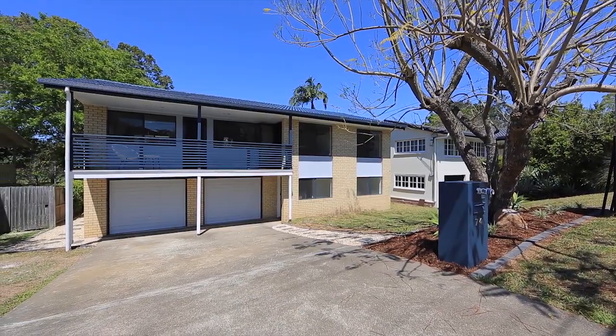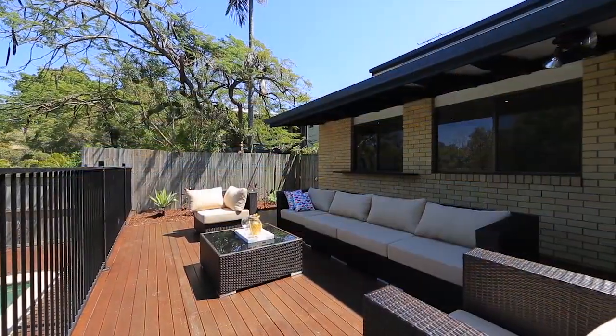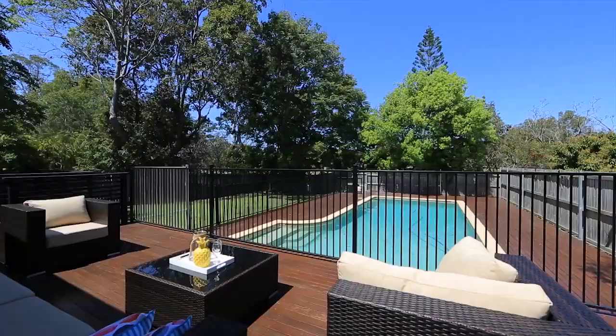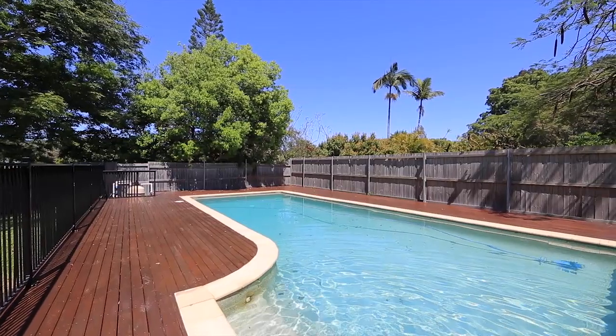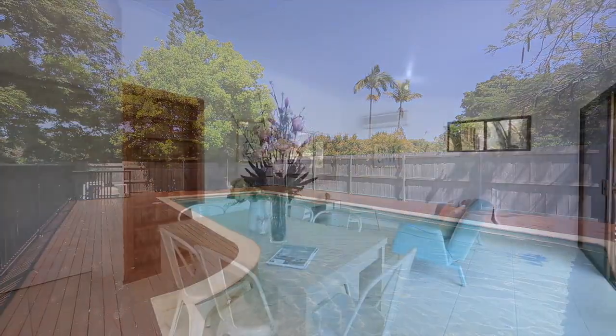Encircled by the leafy grounds of prestigious Cliveden Park, this classic high-set brick home offers expansive sun-soaked entertaining space overlooking an in-ground pool and parkland beyond.